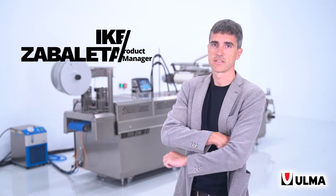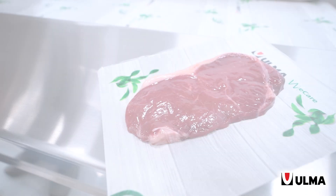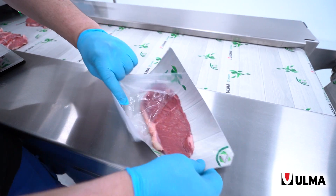My name is Iker Zabaleta and I am Product Manager for the Thermoforming Machines at Ulma Packaging. For the last few years, and answering to the market demand of more sustainable packages, Ulma Packaging has developed Thermoforming Packaging solutions that dramatically reduce the use of plastic materials.